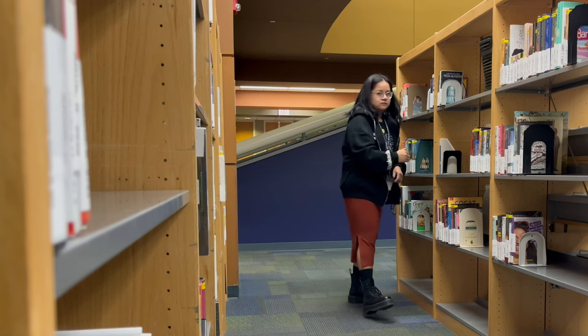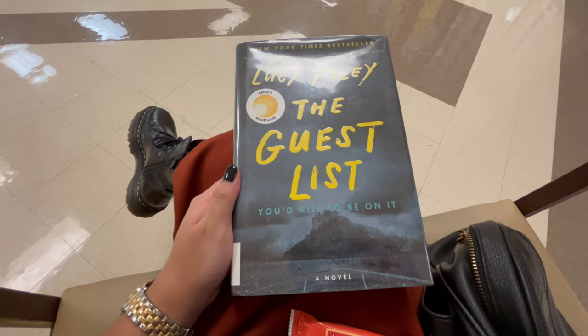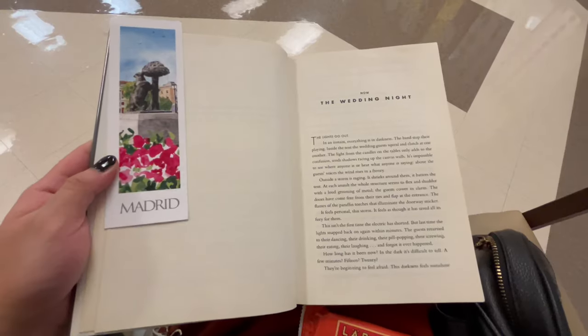Those are two of the tasks I usually do, but I'm basically shelving books all day. Here's me on my break reading 'The Guest List,' and here's me towards the end of the day just checking some emails and making sure I don't miss anything on my calendar.